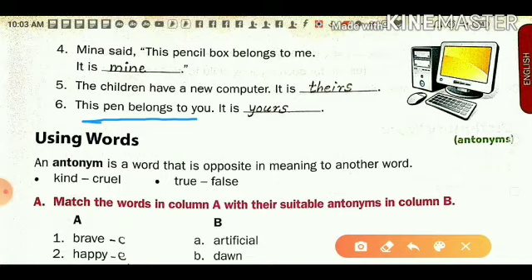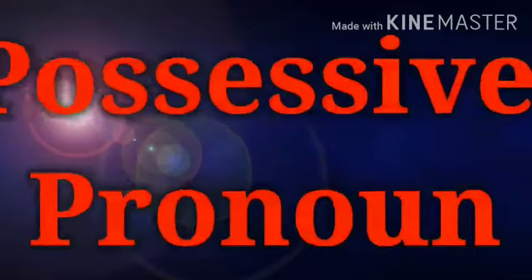So 'yours' is your possessive pronoun. To summarize: when a word shows that something belongs to someone, and that word is used instead of a noun, it is called a possessive pronoun.